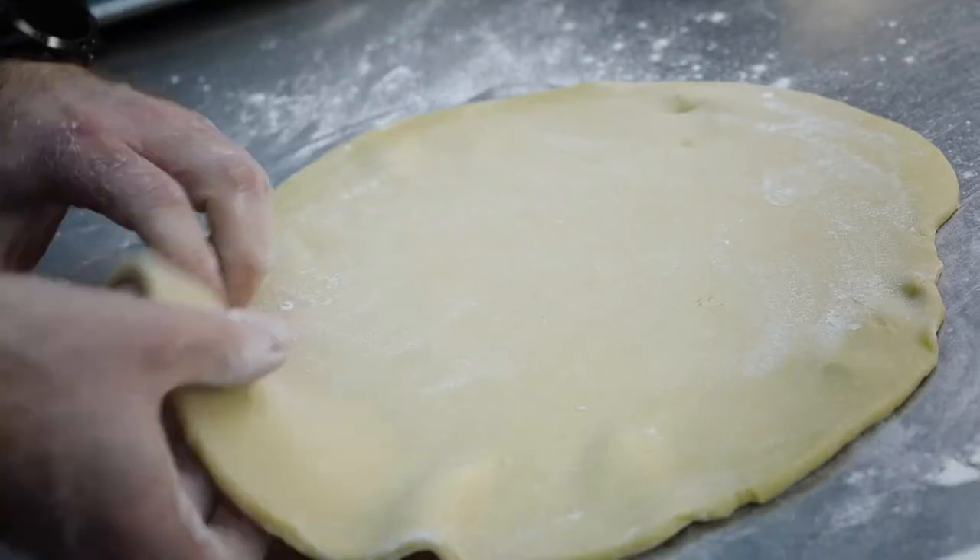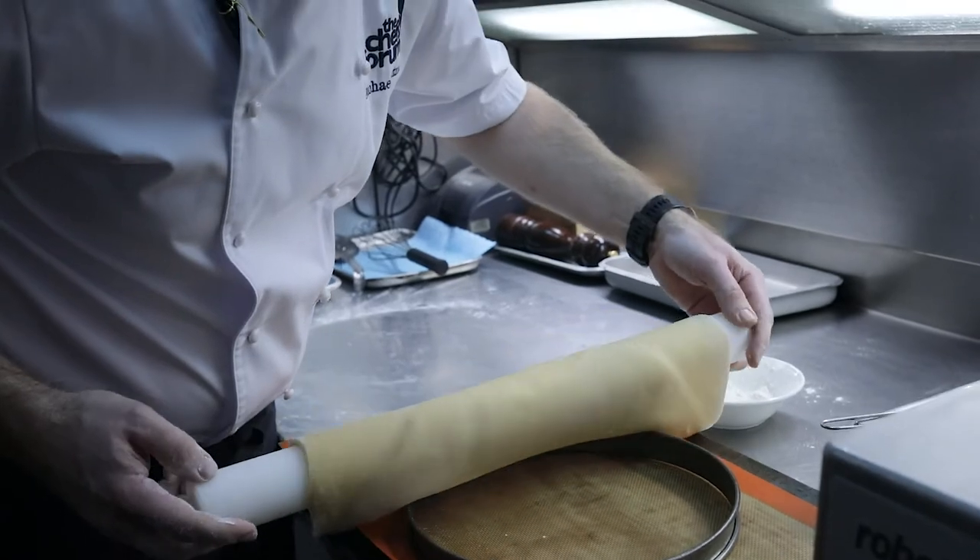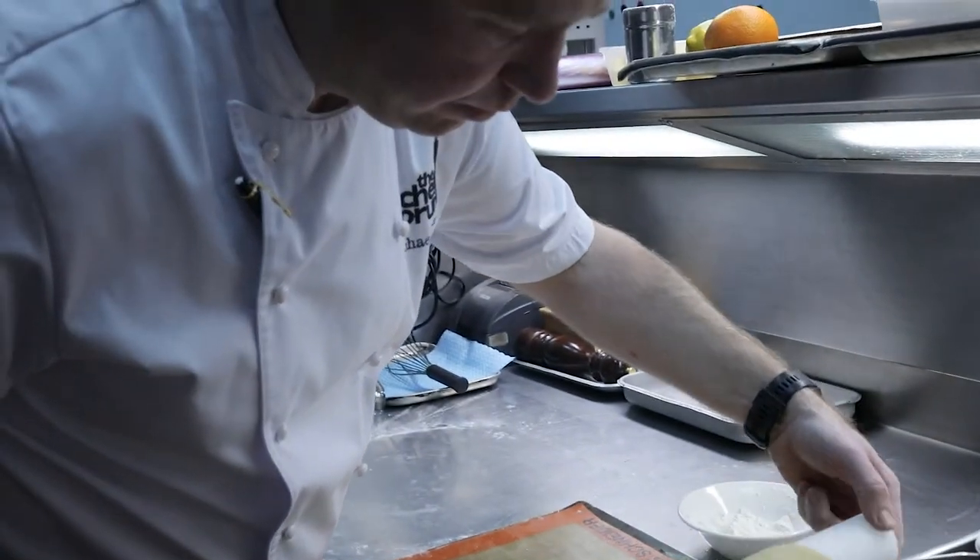You're stretching the gluten in one direction and not bringing it back — just stretching it in one direction as you will see on the video. When you come to line your case, roll it up onto the rolling pin and then gently fold it back over the tart case. Being very careful at this stage — you have to work quickly so that your pastry is not getting too warm.